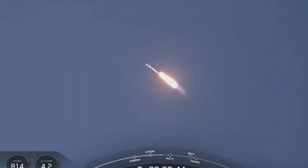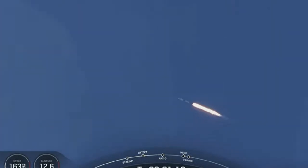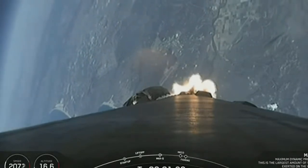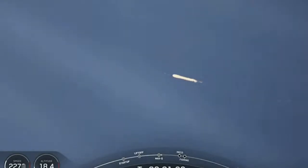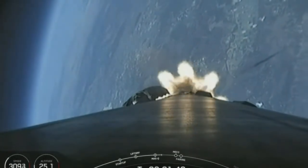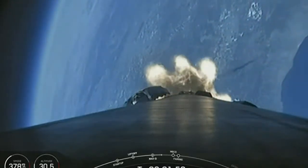We had a beautiful liftoff of Falcon 9 from Vandenberg Space Force Station. Everything is looking good with Falcon 9. Falcon 9 is supersonic — it is now traveling faster than the speed of sound. Falcon 9 has just passed through Max-Q, which is the maximum dynamic pressure that it will feel during flight.